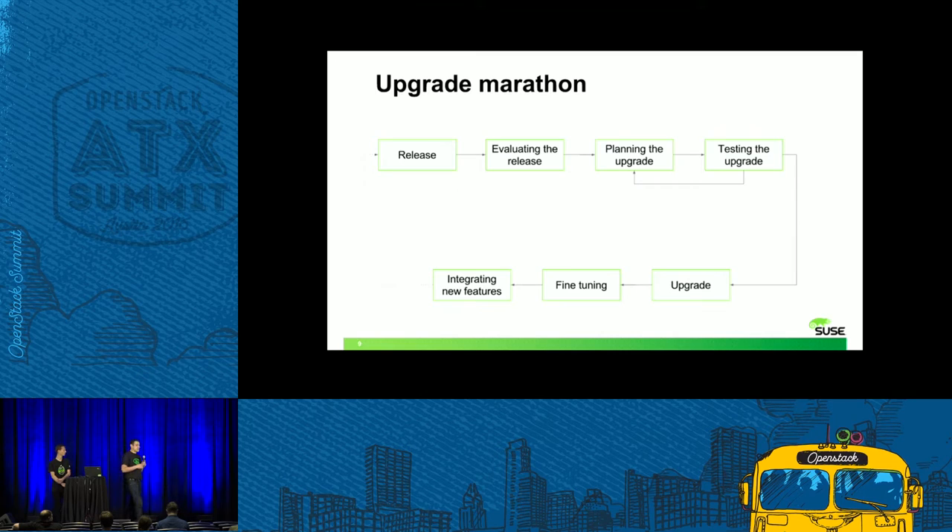As outlined in the previous slides, what we see out there is something we call the upgrade marathon. When a new release comes out, it is first evaluated by all interested parties, then starts a phase where the upgrade is planned and tested through many iterations. After some point, finally the upgrade is executed. After that, adjustments still need to be made for things missed during testing. New features need to be integrated. And with the six-month release cycle, often the next release is already there and you could start over again with everything.